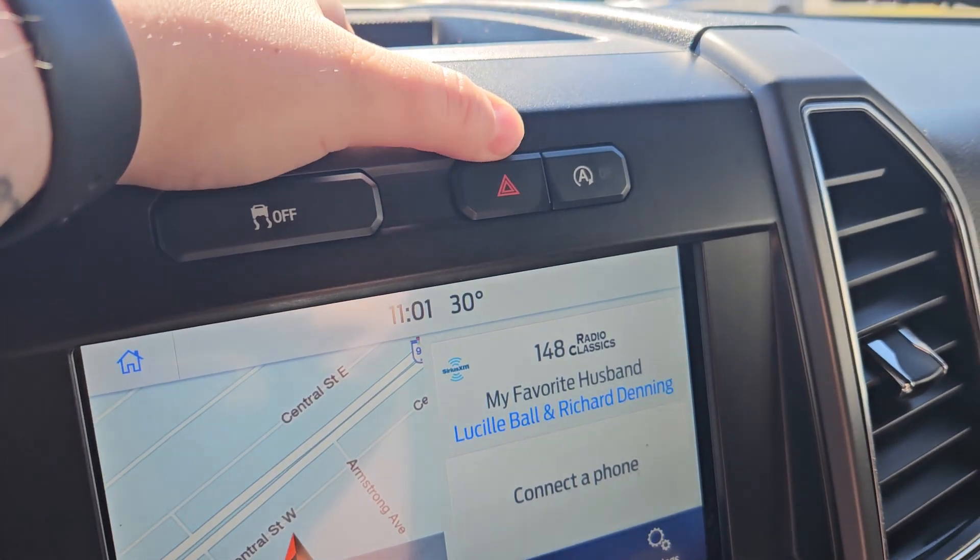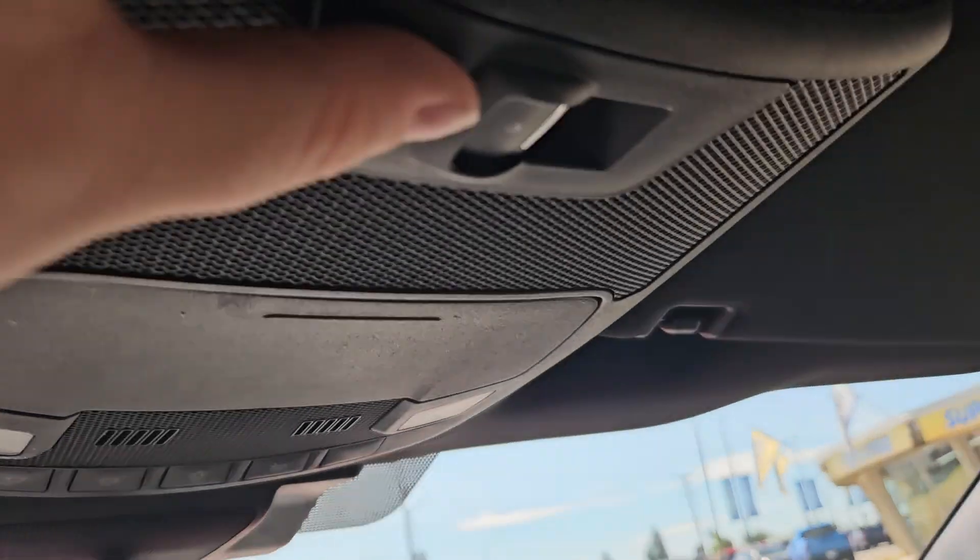You have your traction control, hazards, auto stop-start, and we do get a nice rear window opener, which is pretty handy.